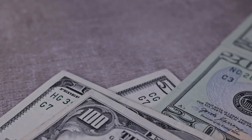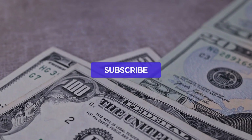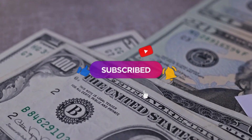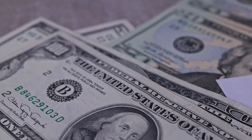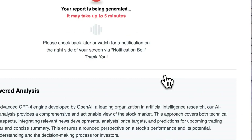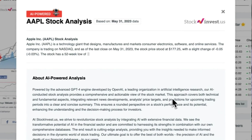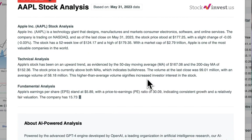Don't forget to subscribe, like, and turn on notifications to stay informed about our latest insights. Improve your trading decisions with our newly launched AI stock analysis tool powered by GPT-4 at stockinvest.us — access free price predictions and in-depth analysis for any of 25,000 companies worldwide. Please remember this video is for informational purposes only and is not financial advice.